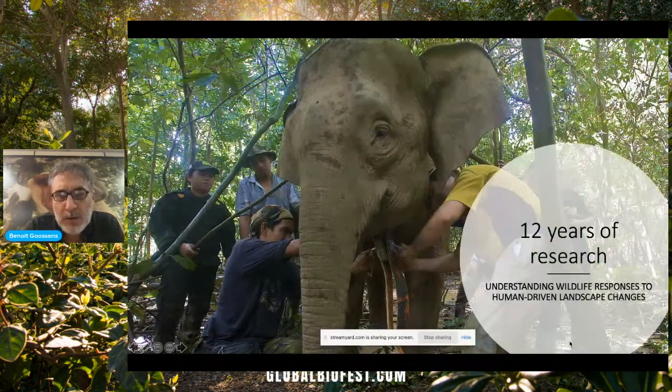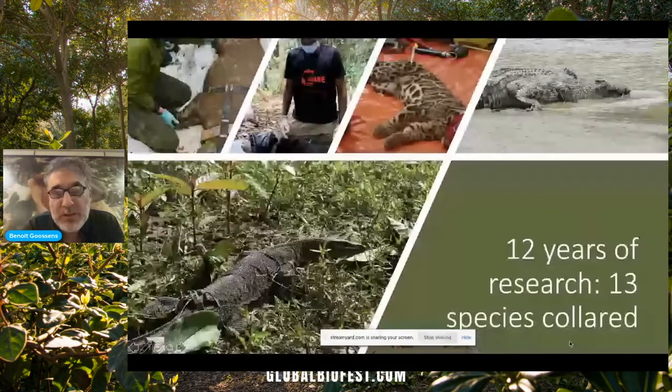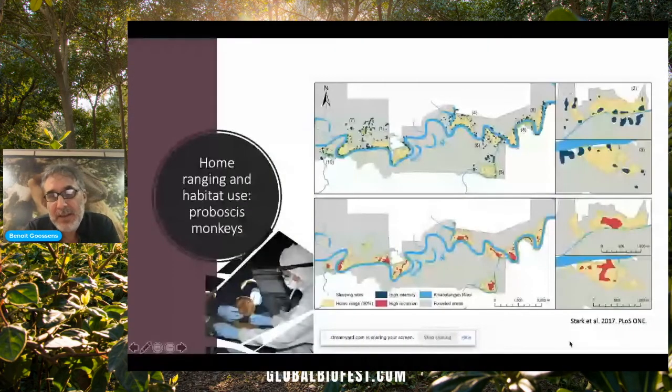So what we did for the past 12 years is to look at wildlife responses to landscape changes. We used 13 different species on which we set up satellite collars to look at their movements in that highly fragmented and degraded landscape. And here is an example of some work that was carried out by one of my ex-PhD students, Danica Stark, on the home-ranging and habitat use of proboscis monkeys along the Kinabatangan River.